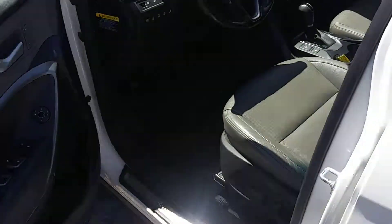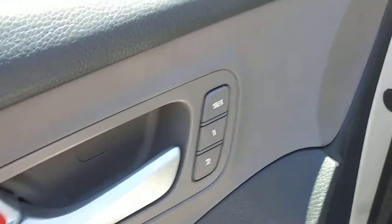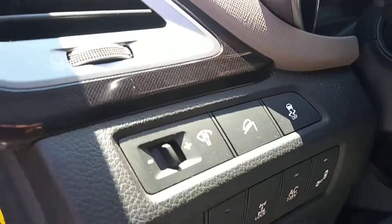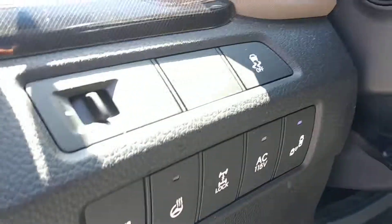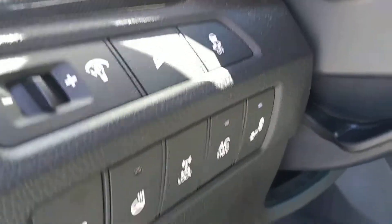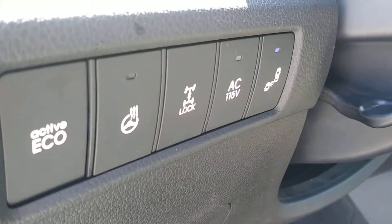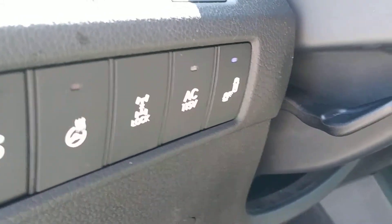Up front, there is so much to show here: power locks, windows, and mirrors, memory seats. You have hill descent control, which locks in your speed when going down a steep decline. There's also traction control, a heated steering wheel, the ability to lock the rear differential, and blind spot monitoring.